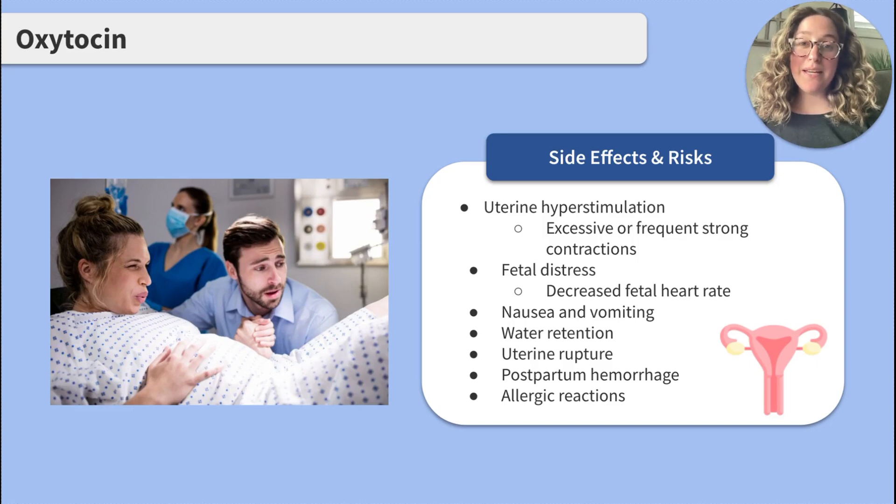While oxytocin can be beneficial during labor, it does come with potential side effects and risks. Uterine hyperstimulation, or excessively frequent or strong contractions, is a common side effect of oxytocin administration. This can lead to increased discomfort and fatigue in the pregnant client, as well as fetal distress that can be seen through changes in the fetal heart rate. Other side effects include nausea, vomiting, and water retention.